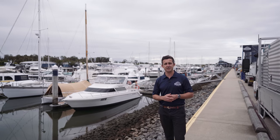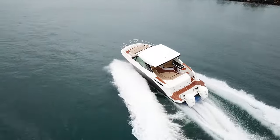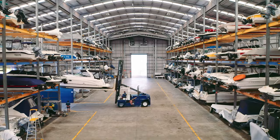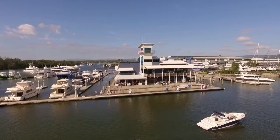Is storing your boat taking up valuable space, causing unwanted maintenance issues, or making it difficult to get out on the water as often as you'd like? Experience the security and convenience of Australia's largest marine and dry storage facility at Gold Coast City Marina and spend more time out there on the water.